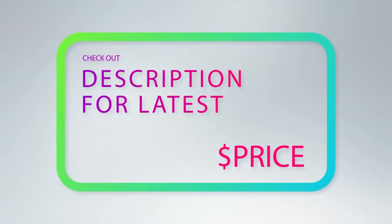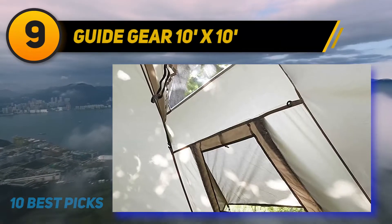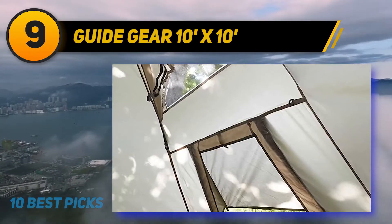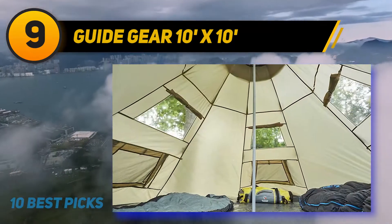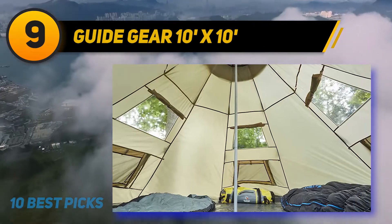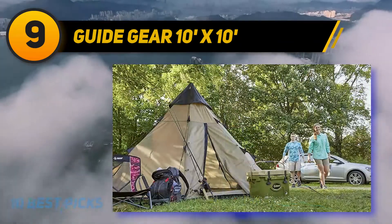At number 9, the Guide Gear Tipi Instant Tent is a perfect choice for those enjoying camping in all seasons. Investing in this tent once will have an instant tent available no matter which season you want to camp in.